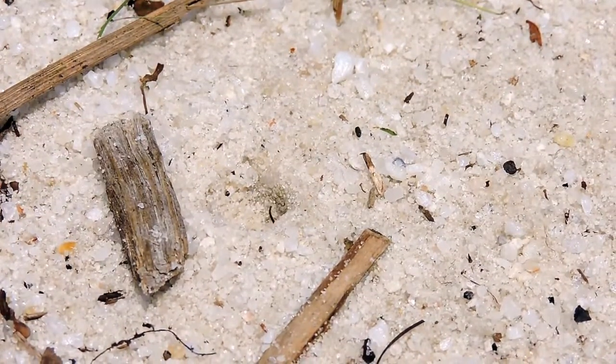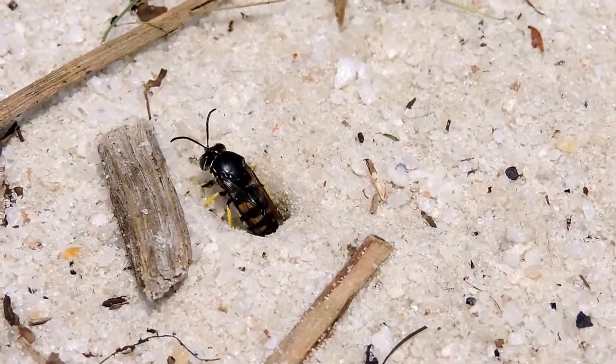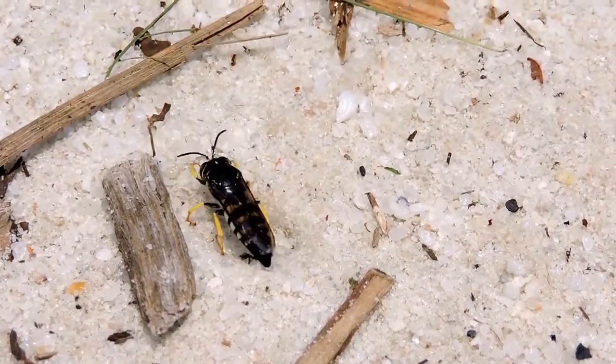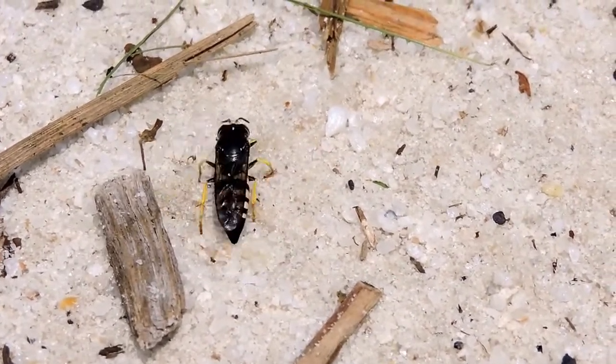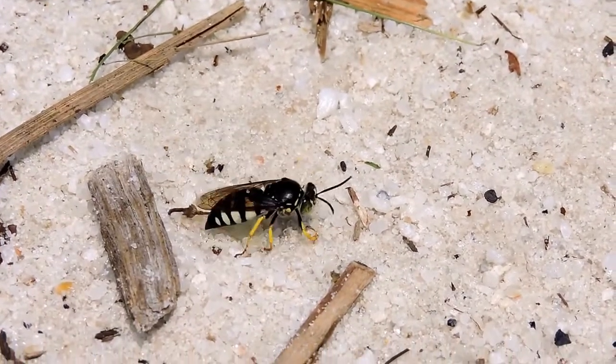Inside, she'll lay an egg and her baby will feed on the developing stink bug. She'll actually go and pollinate things. Only the female stings; she's the only one who can hunt. You can see she's actually covering up her nest and hiding it in the hopes that other things won't find her nest, her baby, and her food stash in there.